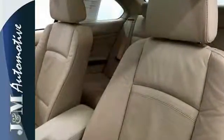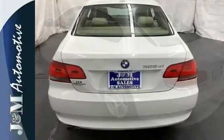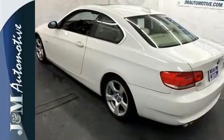With world-class performance and unmatched refinement, this 3 Series makes no concessions to those who want the best of both worlds. Test drive it today.